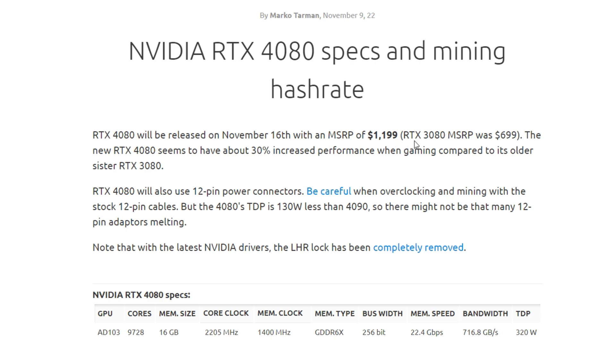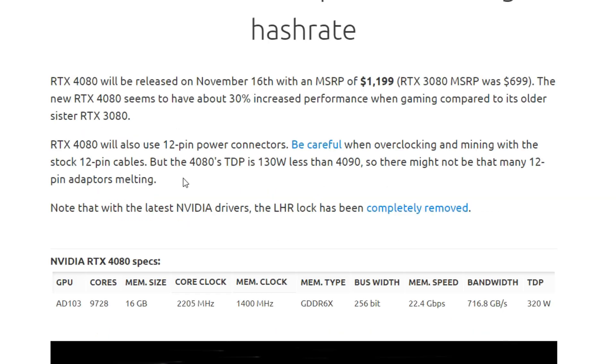But this 4080 is over double what the 3080 dropped at, with only about a 30% increase in performance. That 30% seems like a magic number they use every single generation — so who knows if you'll actually get an extra 30%. It's costing twice the cash, so it's probably not worth it.